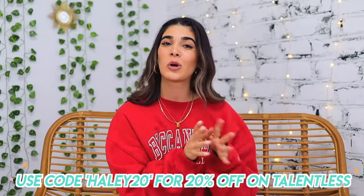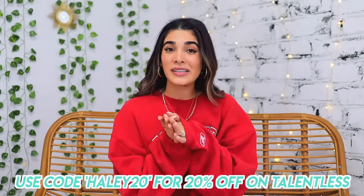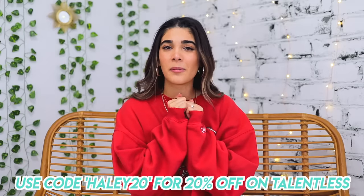Those are all the comfy cozy looks I have for you today — I really hope you enjoyed this video, be sure to give it a big thumbs up if you did. Thank you again to Talentless for partnering with me. Even though I love to thrift, we don't always get lucky finding what we're looking for, and I really believe in investing in good premium basics that will last forever. I definitely feel like Talentless is one of those places where you can invest your money and have these pieces for a long time. You can use the promo code Haley20 to get 20% off your entire order.